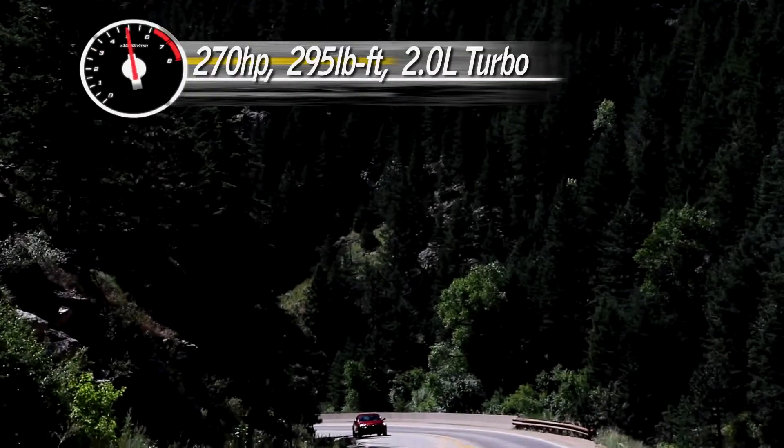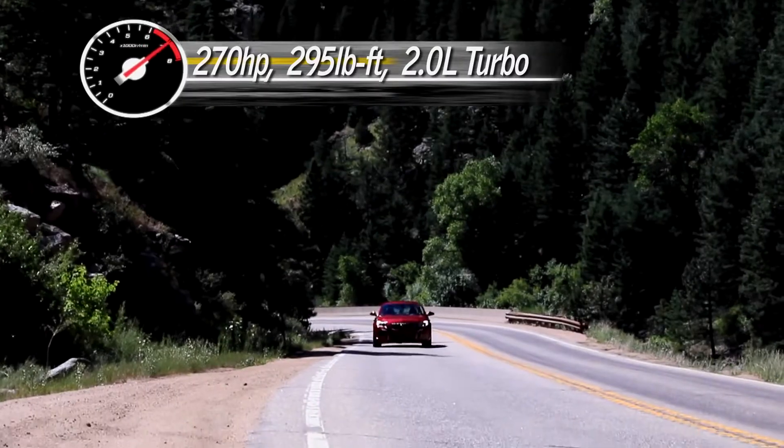The engine is very willing. It never sounds labored. You get it way up near the red line and it's still not really complaining about it — it's perfectly happy to run there. The engine is great.